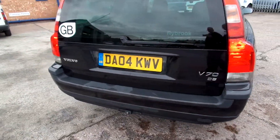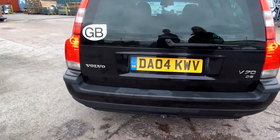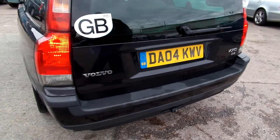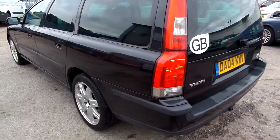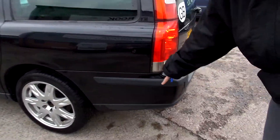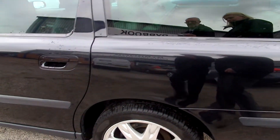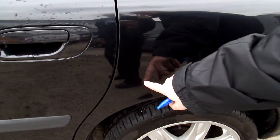Various marks and scratches across the plastic moulding, and there are also some scratches in the actual tailgate itself — just little bits, nothing that a buff shouldn't sort out. There's a bit of damage against the plastic moulding there, and a few little scratches and marks.